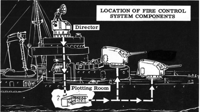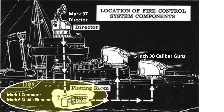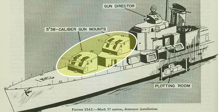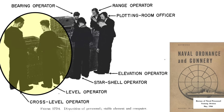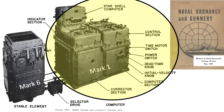On a destroyer, information flows from the Mark 37 Director to the plotting room — where the Mark 1 computer and Mark 6 stable element reside — and then to the 5-inch gun turrets. Five crewmen operate the Mark 1 computer and two crewmen operate the stable element within the plotting room.